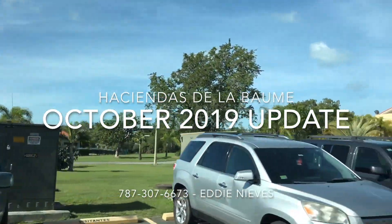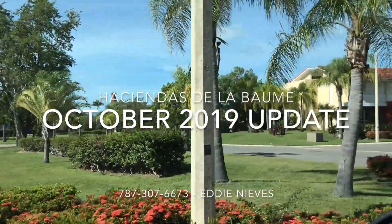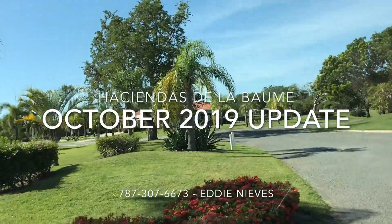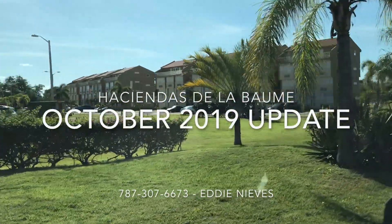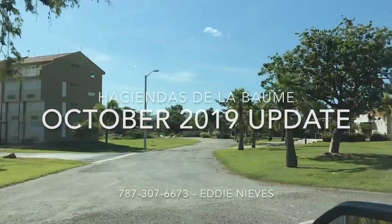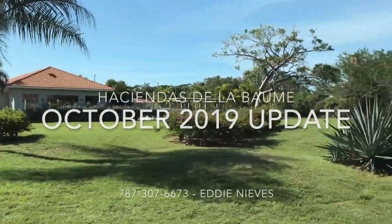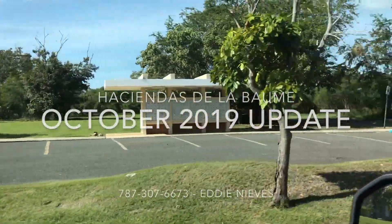Remember, anytime you can call your realtor. This is Eddie Nieves — seven-eight-seven, three-oh-seven, six-six-seven-three. Just to be on the waiting list, or if you already have your contract, call me anytime. I can keep making videos for you to keep you updated if you're in the States, so you don't have to travel here to see the construction details.